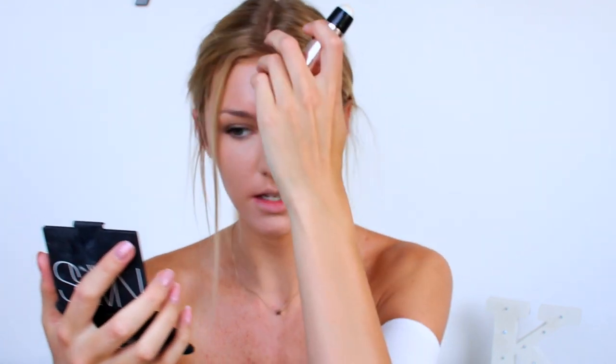Now before I set my concealer and foundation I'm just going to go in and use this stick here — this is the dewy stick from Ciaté. It's kind of like a highlighter but with no colour. I'm going to pop this on the areas which I want to highlight; it's just going to add an extra glow and make my skin look a lot more radiant and healthy and summery. So I'm just popping this on these areas.